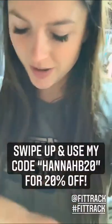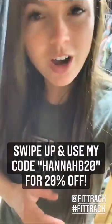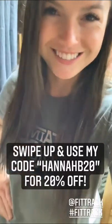The main ones I look at are muscle mass and body fat percentage, but there's a ton more — 17 body health measurements total. So if you want your own, swap up here and use my code. Appreciate y'all.